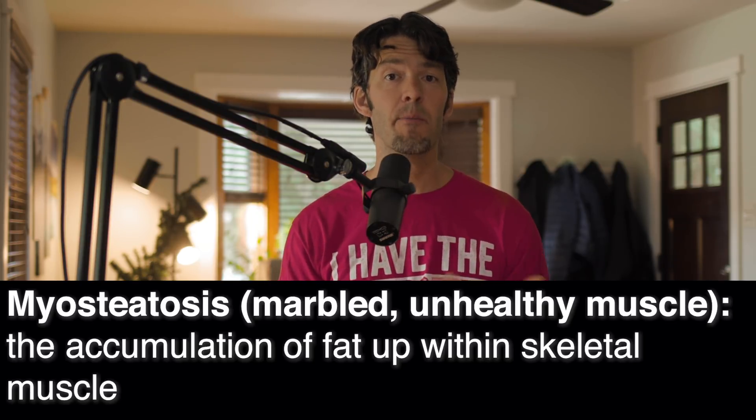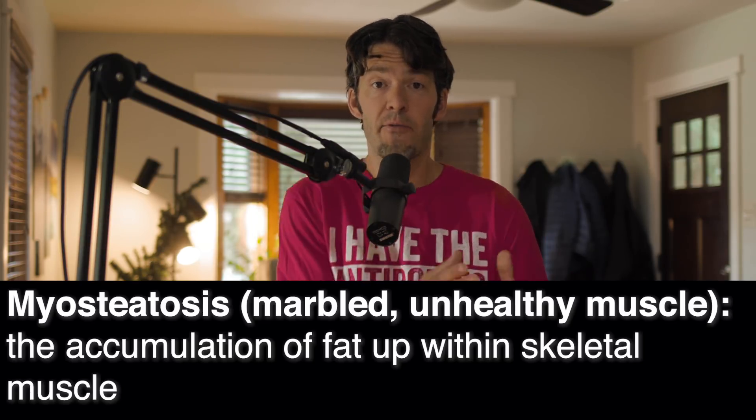Remember that about 70% of the carbohydrates after a carbohydrate-enriched meal — about 70% of that glucose — goes into your muscle tissue. That number dramatically diminishes if you're more insulin resistant. And this is why skeletal muscle is so important to metabolic health.